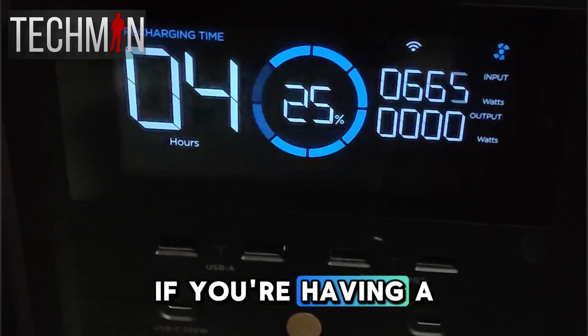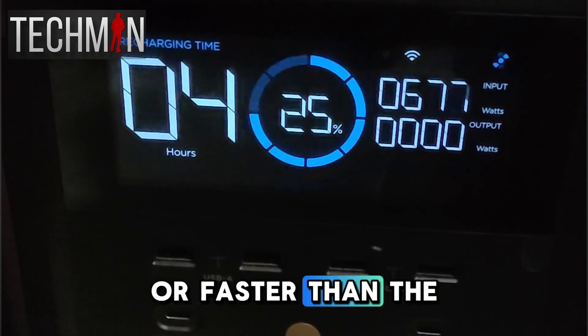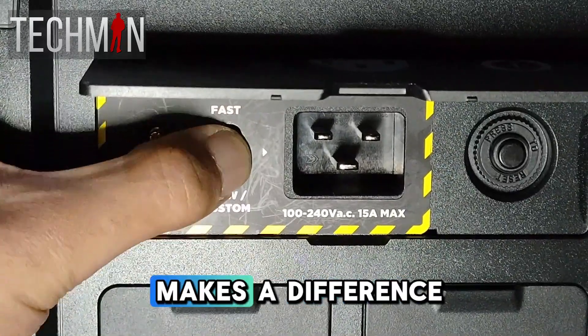So this is just a quick update. If you're having a similar issue where your unit is charging faster than normal, or faster than the speed that you've selected, try disconnecting the power, switching to fast mode and back on to slow mode and see if that makes a difference.